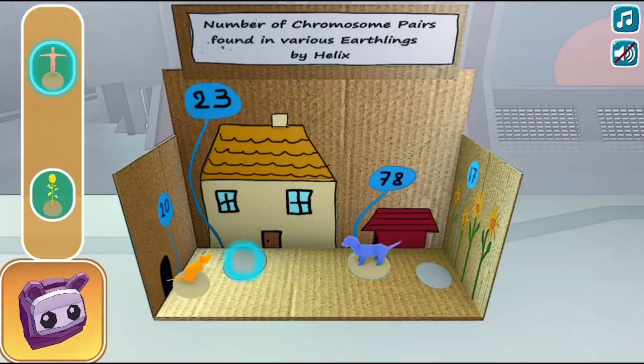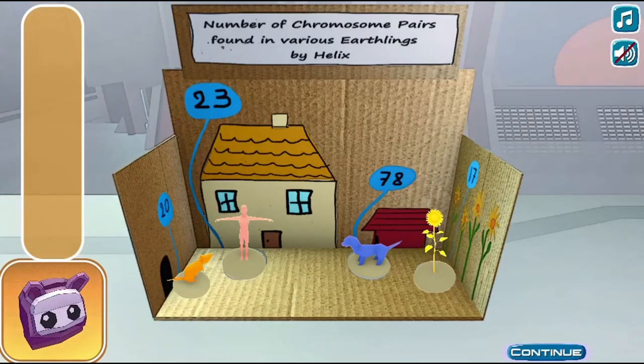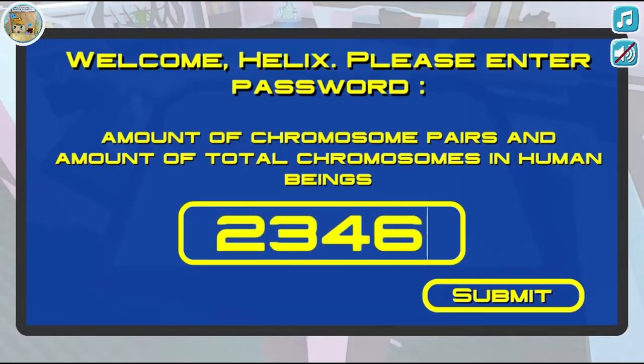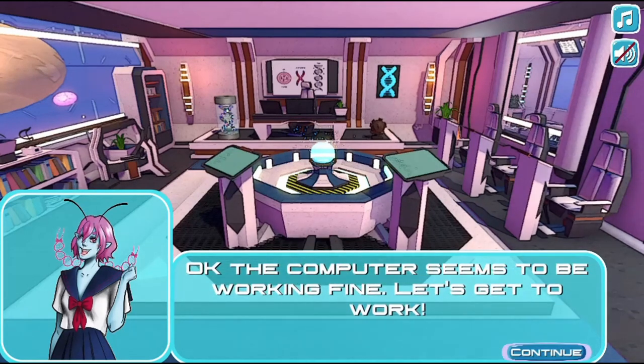Learn about genes and traits in the process through various mini games or plot related events in this galactic visual novel style game. Use the mouse to click and select different labels, images, and answers to science questions.